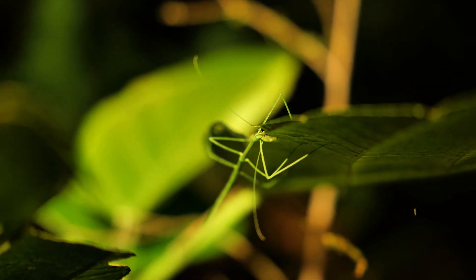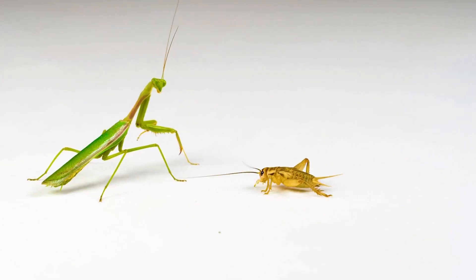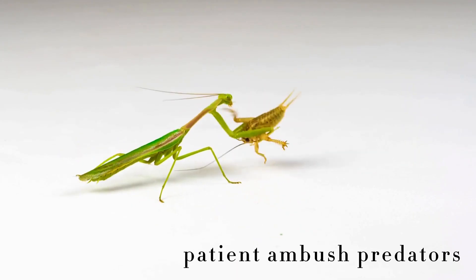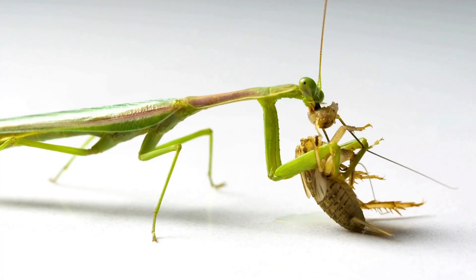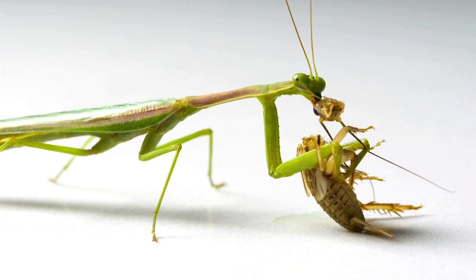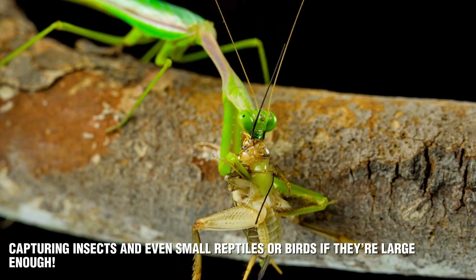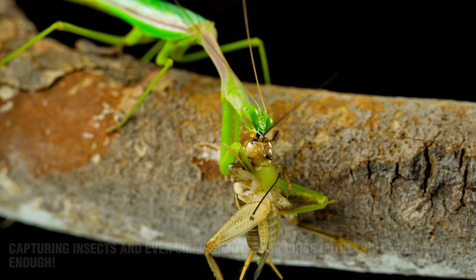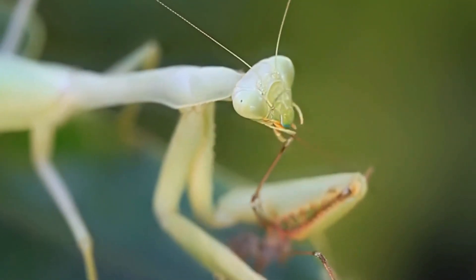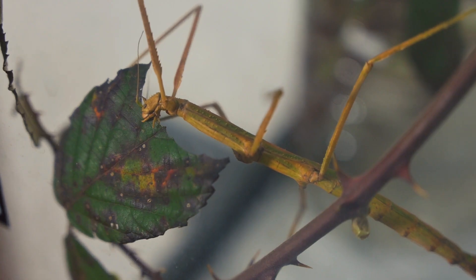Next, let's talk about what each insect eats and how they go about getting their meals. Praying mantises are carnivores, meaning they rely on a diet of other animals. They're patient ambush predators, often waiting motionless for their prey to come close before they strike with remarkable speed. Their hunting style is all about precision and timing, capturing insects and even small reptiles or birds if they're large enough. Mantises use their powerful front legs to grab and immobilize their prey, making them one of the most formidable predators in the insect world.